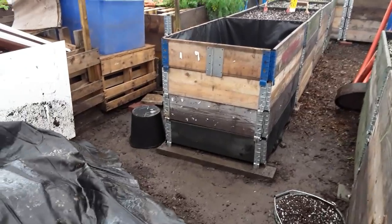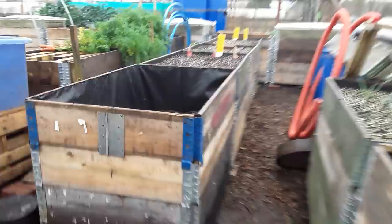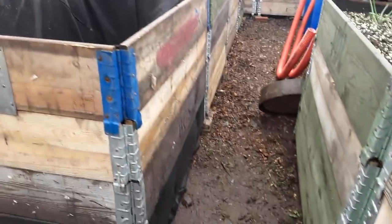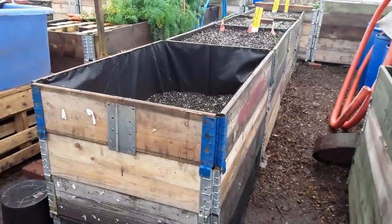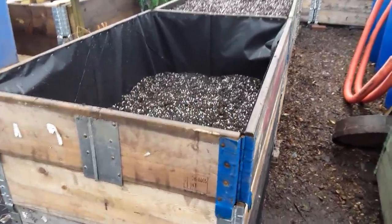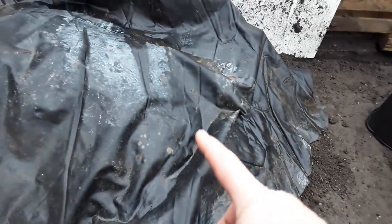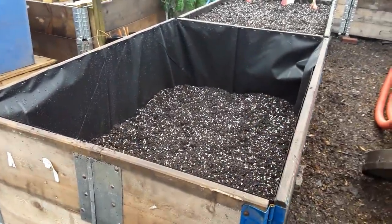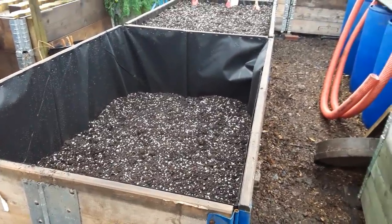We've got another four good pallet collars there. Unfortunately this one hasn't sat perfectly - it's a little bit proud - but it's sitting on the same slabs at the bottom there keeping it off the ground. It'll look aesthetically pleasing and I've been topping it up with some of the soil from right at the bottom. From that layer onwards I will be sieving it just to get rid of the larger debris.